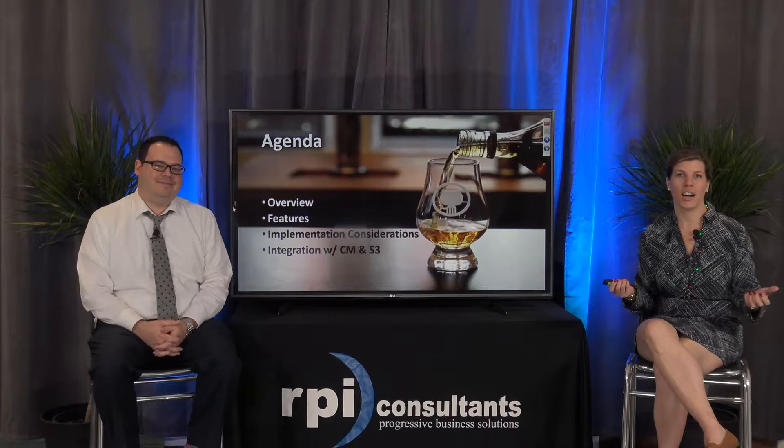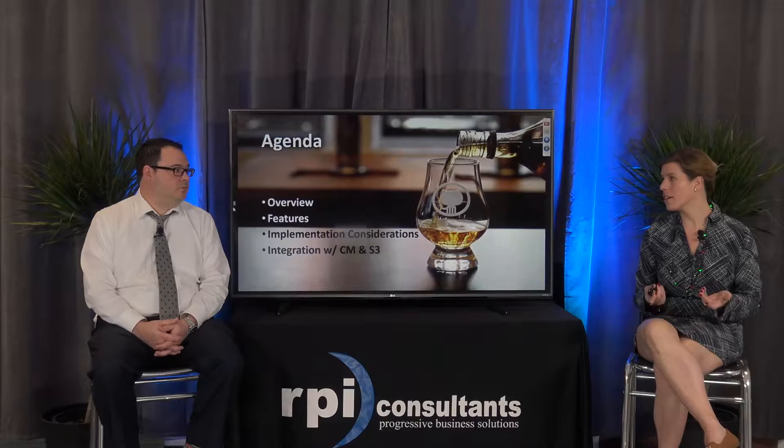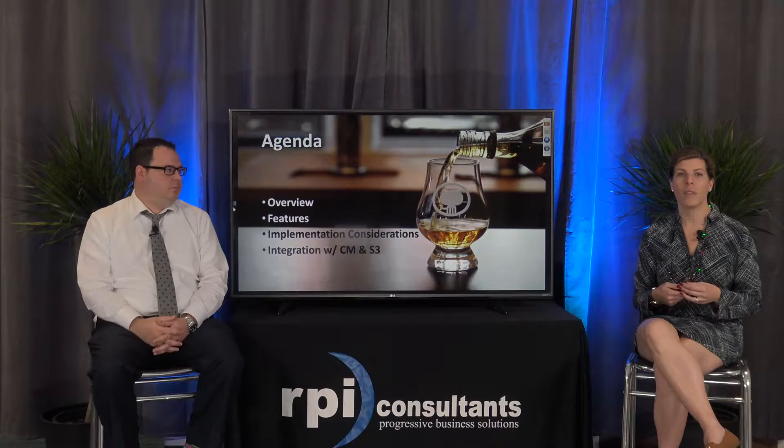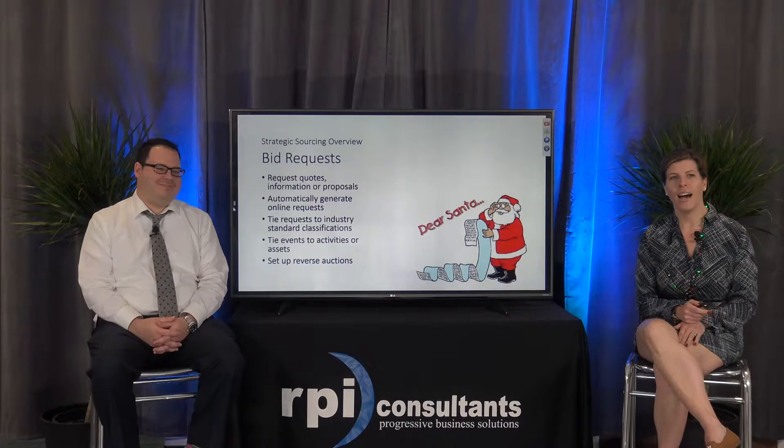Welcome everyone. Here's today's agenda. We'd like to paint a picture and give you a nice view into what strategic sourcing has to offer, what kind of features it has available, give you some implementation considerations, and also show you how it can integrate with contract management as well as S3, your portal for financials and supply chain.